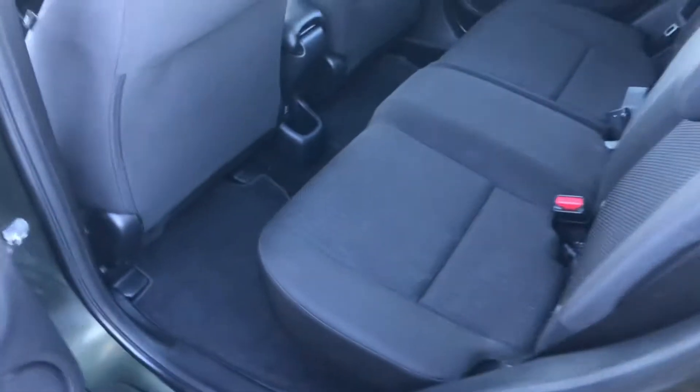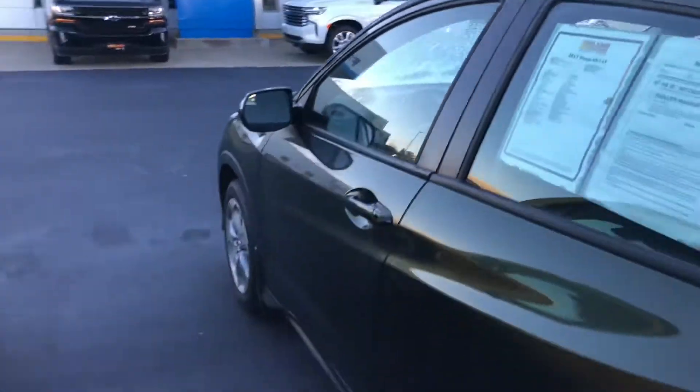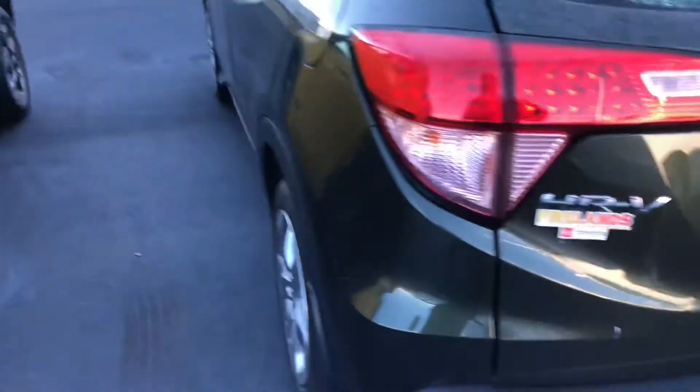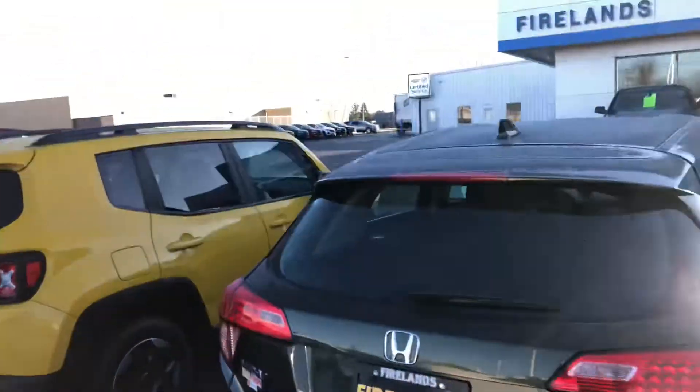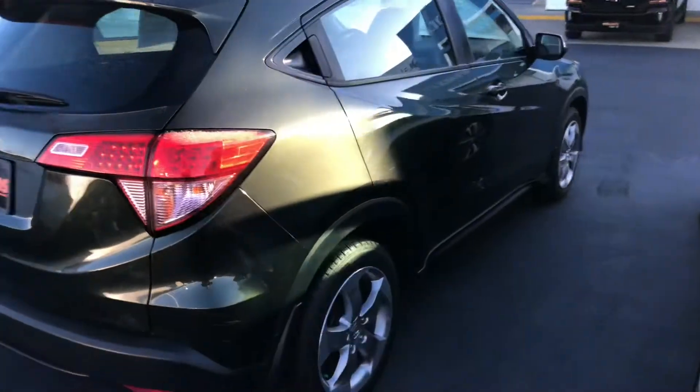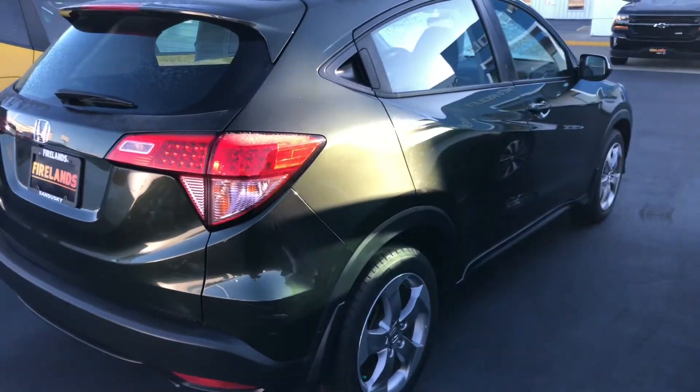Let me take a look at the inside of the back seats — they look great. Now I'll just do a little walk around so you can see. I do like that color; I've never seen a color like this on our lot. It does stand out, especially when the sun's hitting it right now. It's probably hard to tell in the video, but you can see that green pearl.